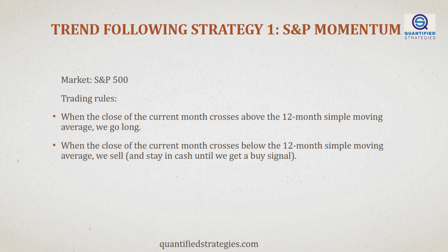Let's look at our trend-following strategies. The first strategy uses monthly bars on S&P 500, and the trading rules are simple. When the close of the current month crosses above the 12-month simple moving average, we go long. When the close of the current month crosses below the 12-month simple moving average, we sell and stay in cash until we get a buy signal. We backtested the strategy on S&P 500 since 1960 and got the following equity curve.